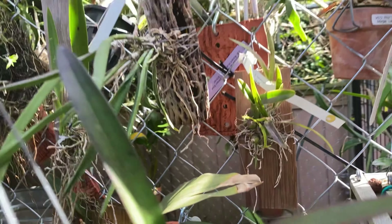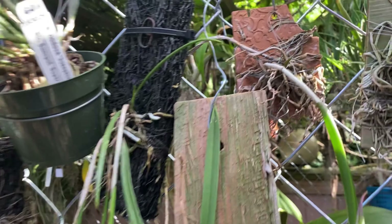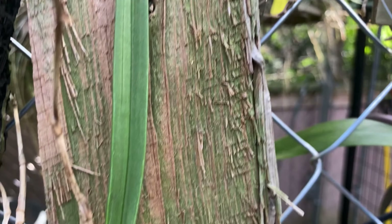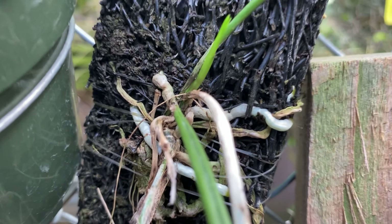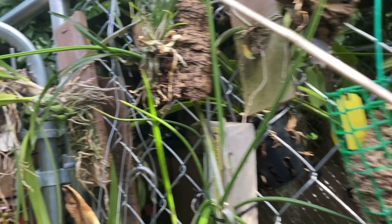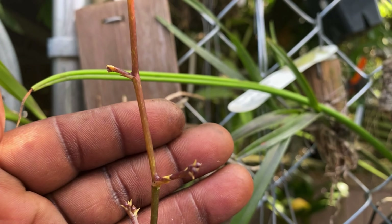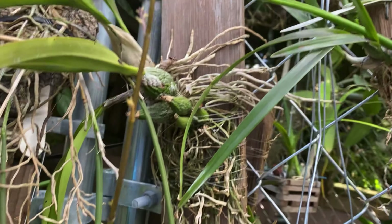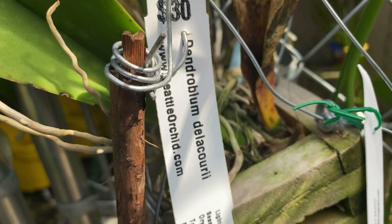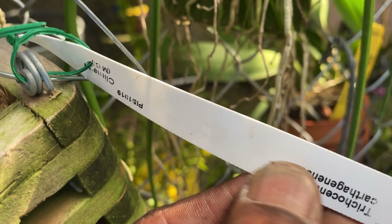A lot of these have been sprayed. There's a David Sander there. There's my Marciana, all waking up. There's a nice spike here on my Trichocentrum down here. This has never bloomed — it started spiking in the winter. This is Delcuria. This is Trichocentrum Carthagensis.